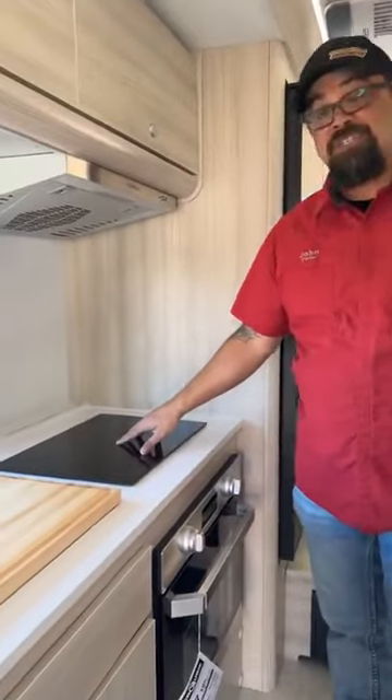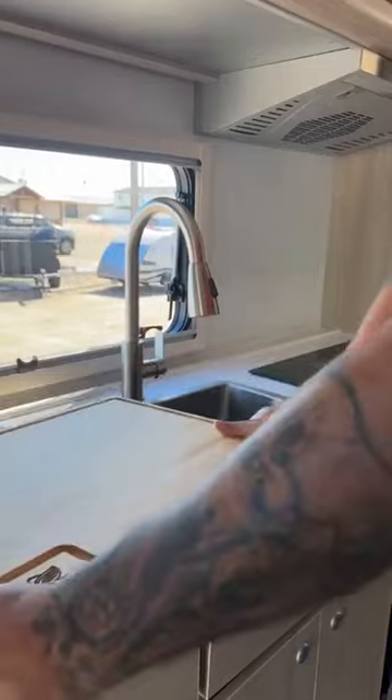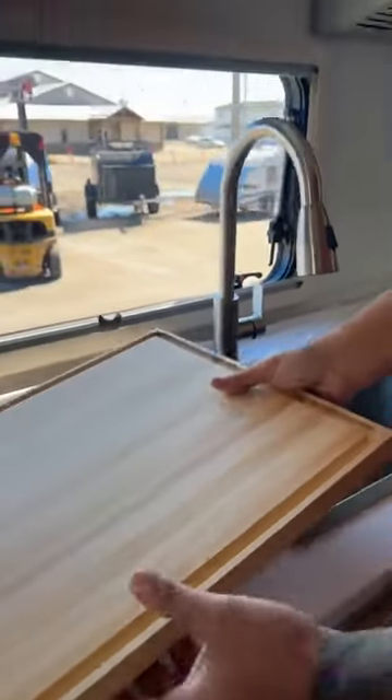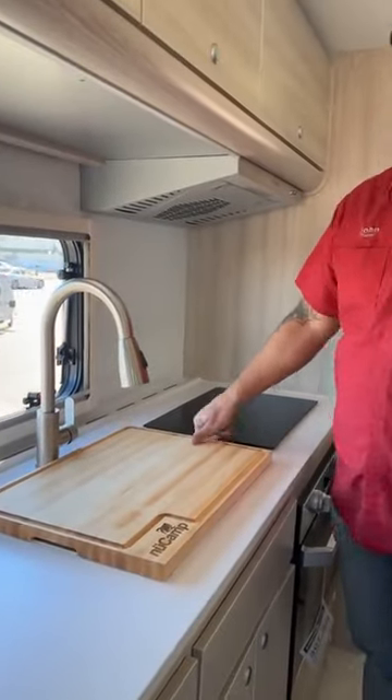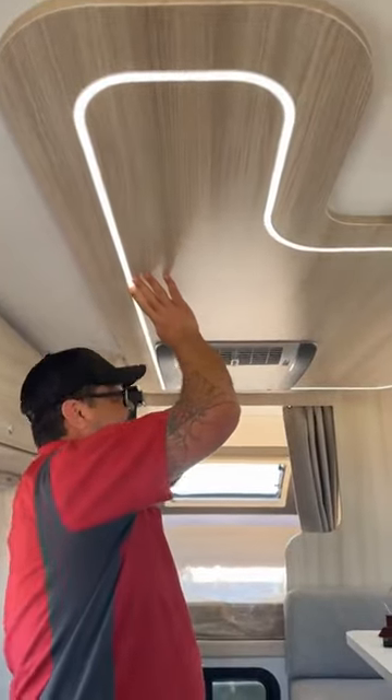So you do have an induction stove, oven, cutting board of course. You've got the farm sink, which is a nice square deep sink. Your Alda system is going to run through all your walls. They did put all the LED lighting up top.